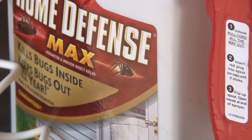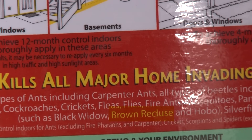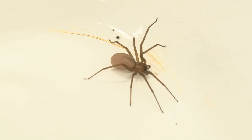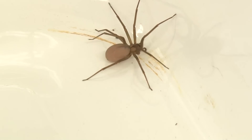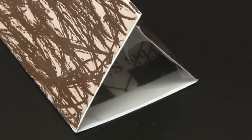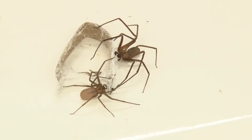Brown recluse control can be rather difficult. General use insecticides labeled for brown recluse spiders will work well if sprayed directly on the spiders or if they walk across a damp surface that has just been sprayed. If you're concerned that you may have brown recluse spiders in your home or an outbuilding, sticky traps are available at any home and garden store. You can place these in out-of-the-way places and check them weekly or bi-weekly to see whether or not you have trapped any brown recluse spiders.